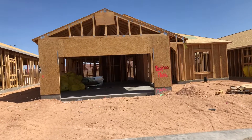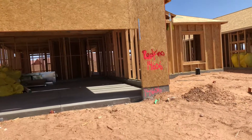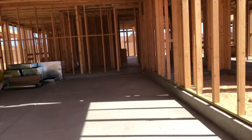It's lot 146 in Crimson Ridge. It is a Serenity Sanctuary. Nice big garage here.